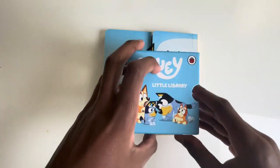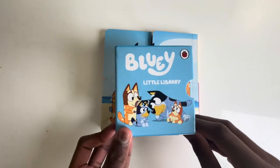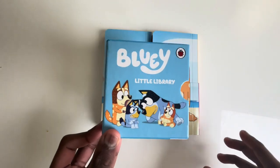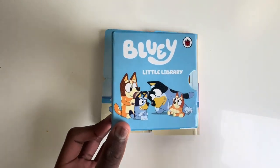And if you enjoyed today's video on Bluey the Little Library, make sure to click the subscribe button to see many, many more of our amazing videos. So see you next time. Goodbye.